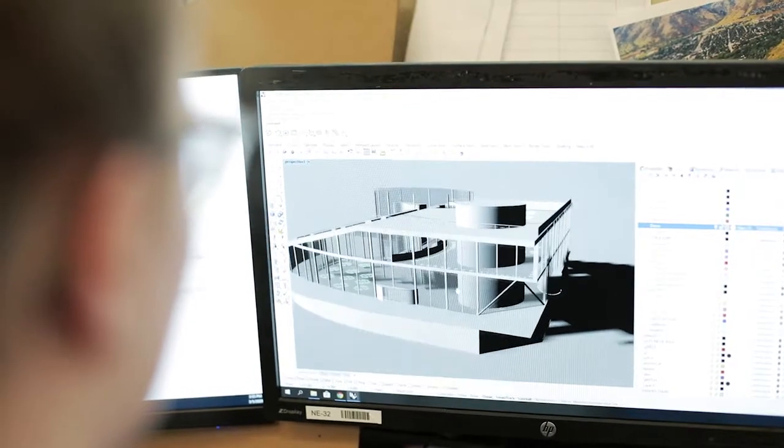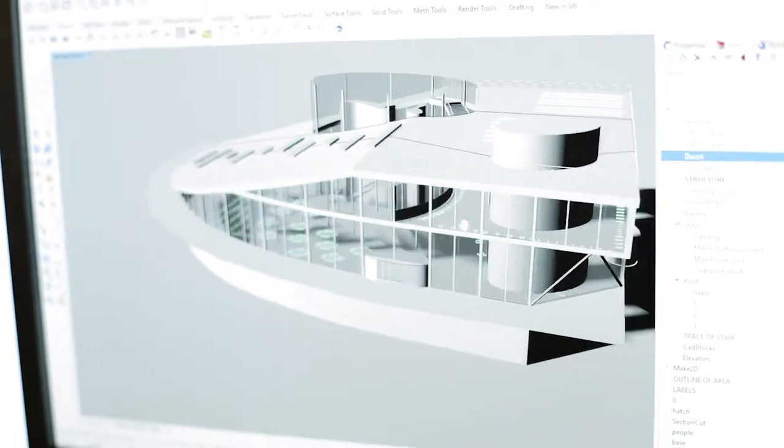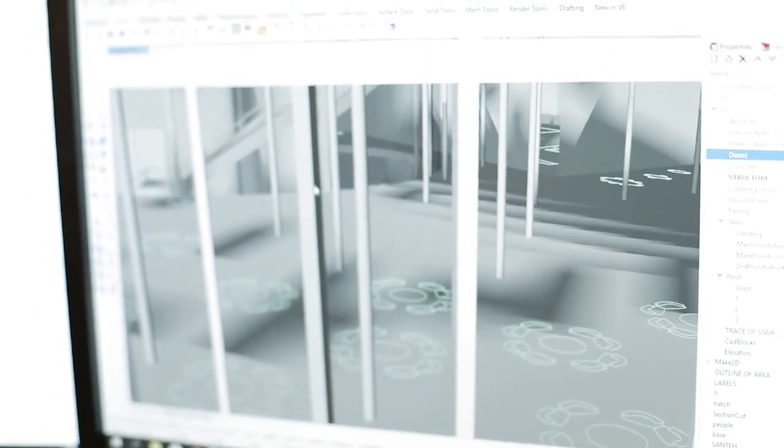At the same time, I discovered a new passion as I pursued a minor in architecture. My architecture classes allowed me to think critically about the built environment. During my spring introductory studio with Ben Wilkie, I realized my future was in architecture.